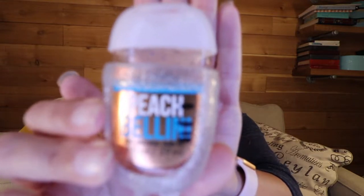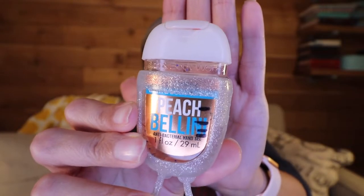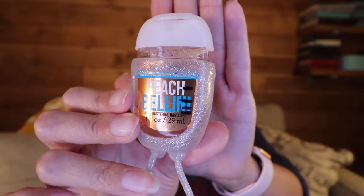Next is this pocket antibac by Bath and Body Works in the scent Peach Bellini — I did not make very good progress on this one. There's just the slightest difference between last month and this month. The reason is that my hands were in such pain; they get super dry, they crack, and sometimes they blister. Putting an alcohol-based antibac onto skin that is cracked and dry doesn't feel great, so I've been washing my hands more and not relying on the antibac as much.